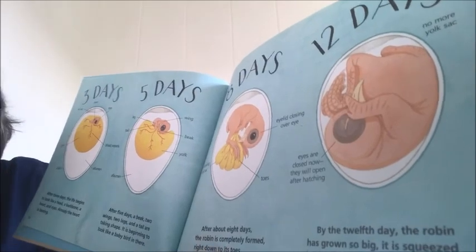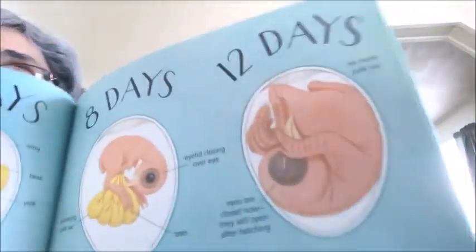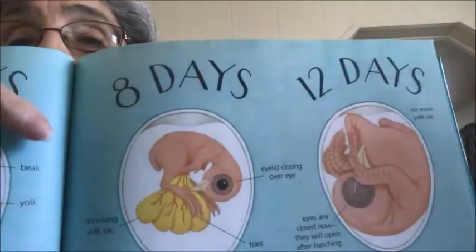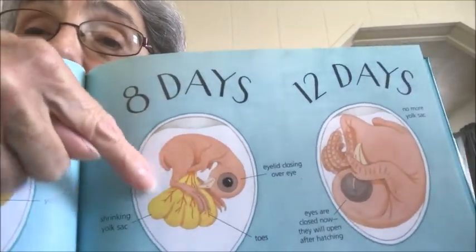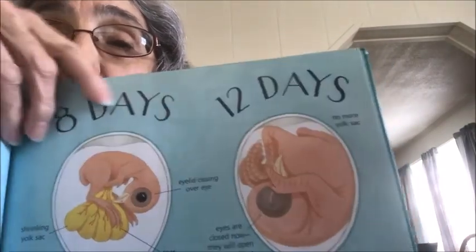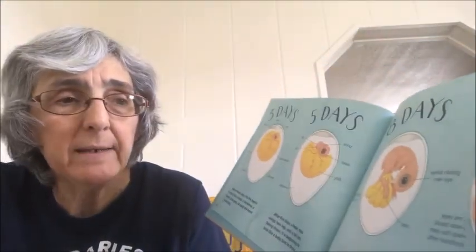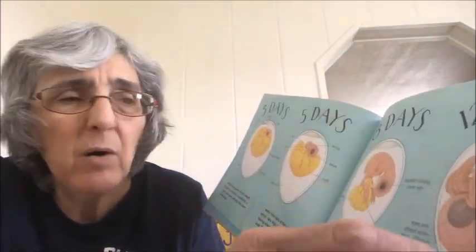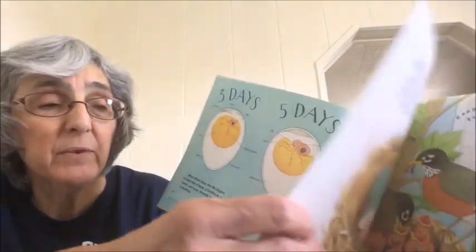After about eight days, the robin is completely formed right down to its toes — you can see the toes, and the eye, and the beak, and the back of the bird. Then after 12 days, the baby bird is finally all formed. It doesn't have any feathers yet — it looks sort of skinny — but it's so big that it is squeezed inside the egg and has used up all the food and space.